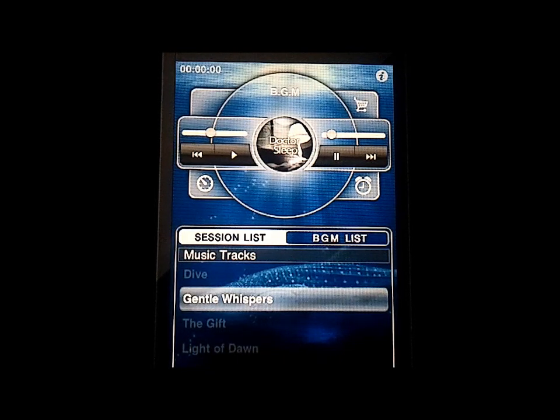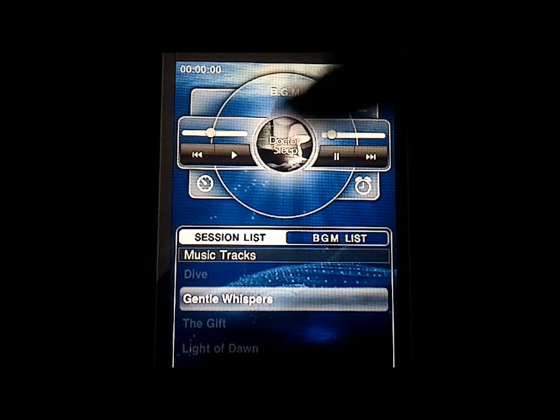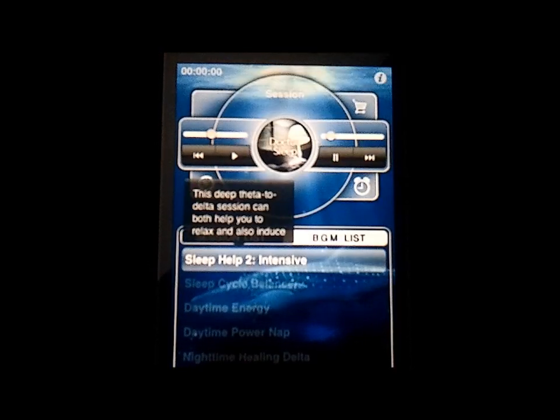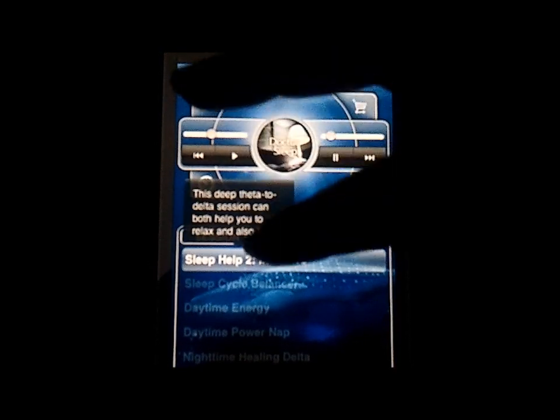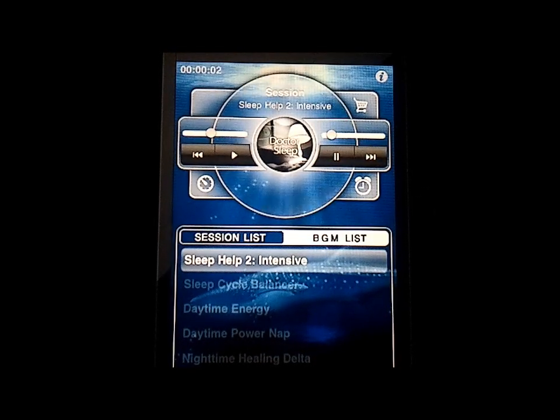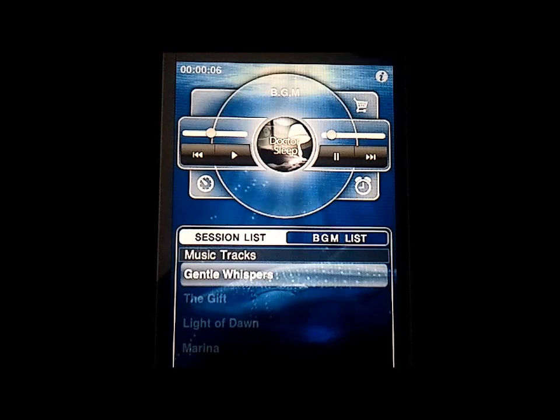I've already done the upgrade on my iPhone. I'm showing you this on the iPad, but it also works perfectly on the iPhone and iPod Touch. So you choose your session — go to the session list, tap Intensive, it tells you a little bit about it, tap again, then tap Play.